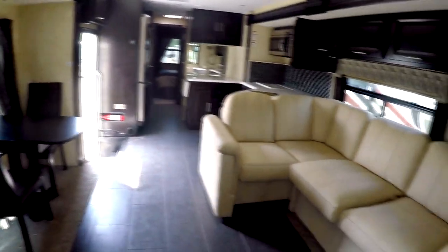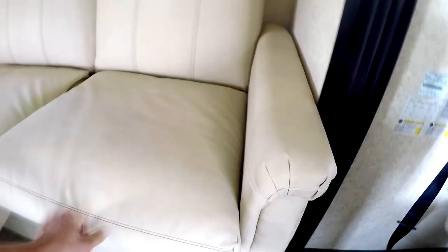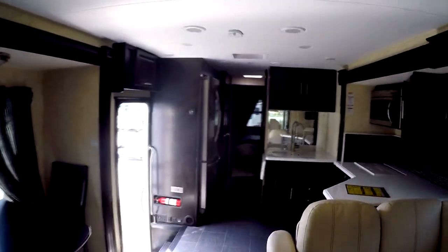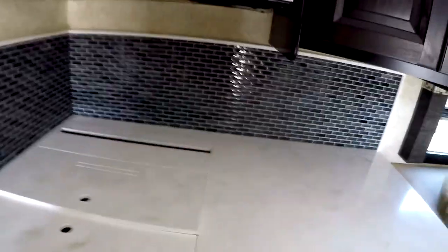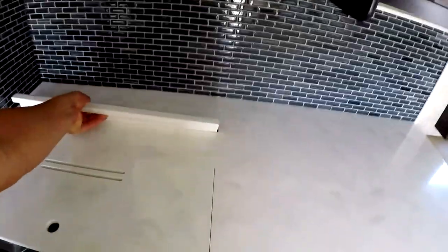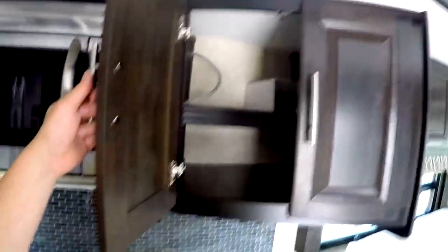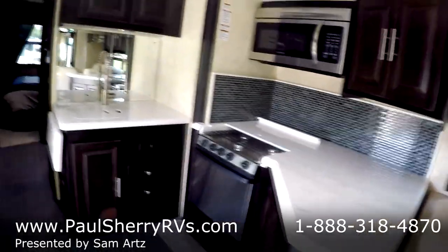There's an L-shaped couch with sleeping underneath for a couple, and a hide-a-bed sofa right down there. You have recliners on the end of the couch, nice deep cabinets, hardwood cabinets everywhere, lots of storage, and dual air conditioning. Come over here and check out the kitchen area — solid surface countertops with storage behind them. There's a stainless steel microwave with convection, and more deep storage. This unit also has dual-pane windows.